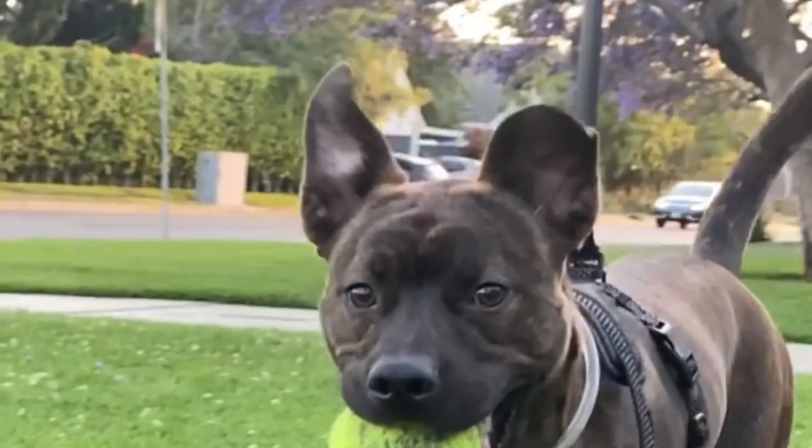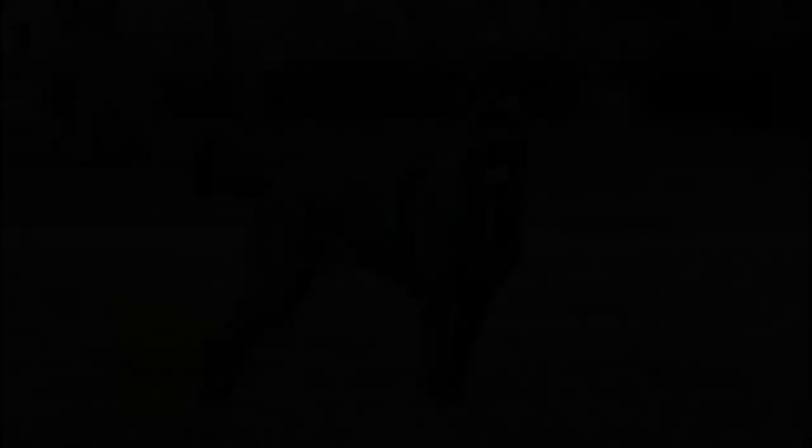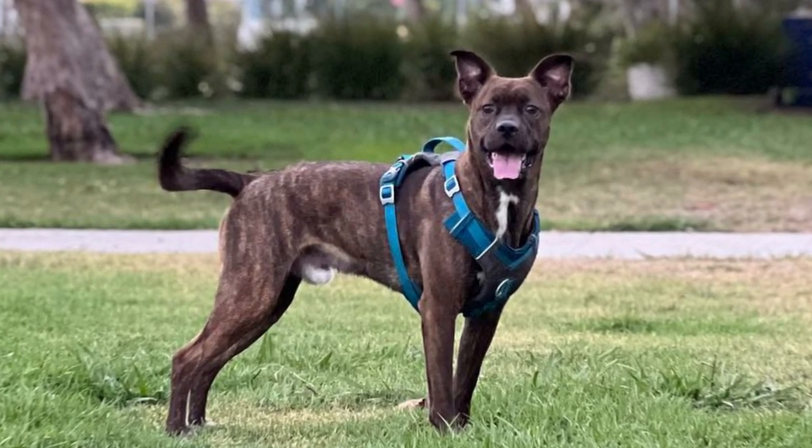Number seven: the Boston Lab. One of the stranger mixed breeds due to the difference in size, the Boston Lab is a combination of the Labrador and the tiny Boston Terrier. You can expect a smart, genial, friendly, and people-focused dog because of the positive qualities adapted from both parents.